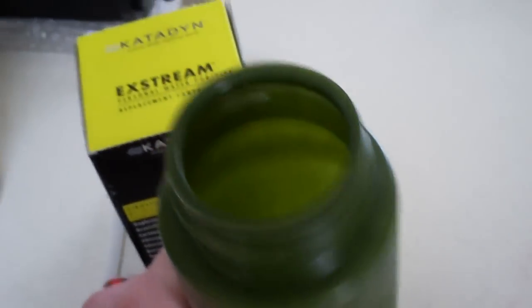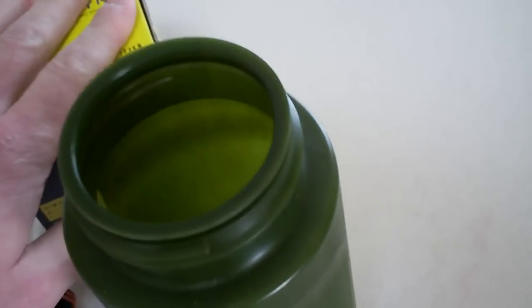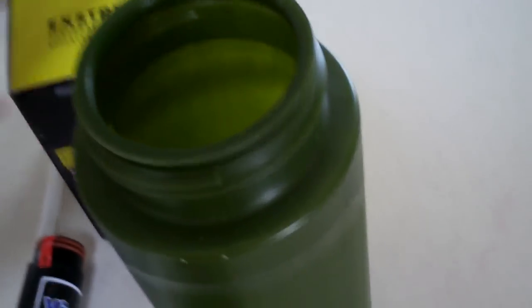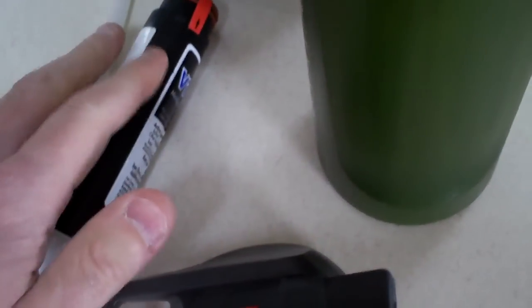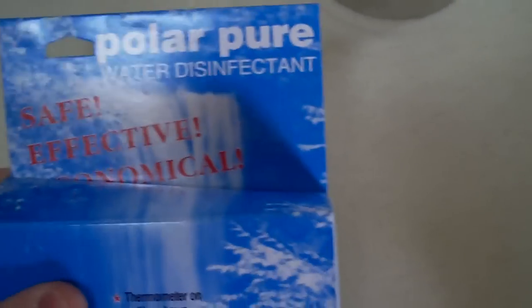So I like the Katadyn when you're moving fast and don't want to stop — you just fill it, squeeze it, and go. It does about 26 gallons per cartridge and is fairly affordable, though the bottle itself is a bit expensive. I've almost thought about buying just the replacement cartridge and fashioning my own bottle, since you could probably find a cheaper Nalgene and modify it — but I'll leave that up to you.